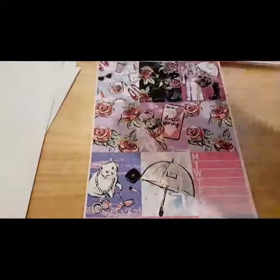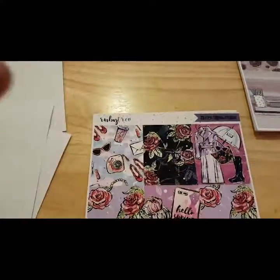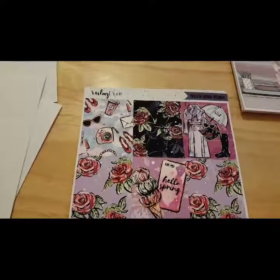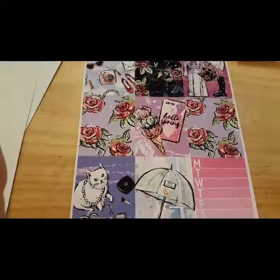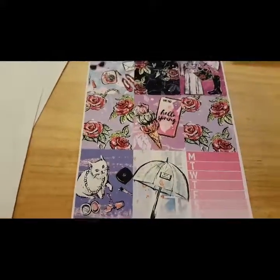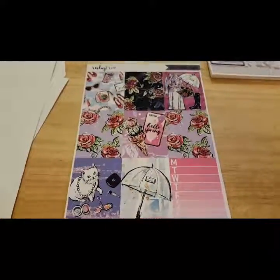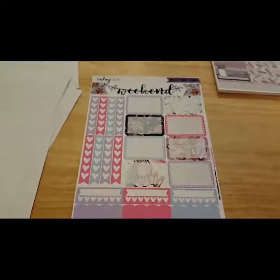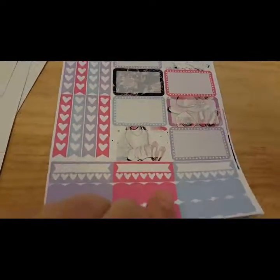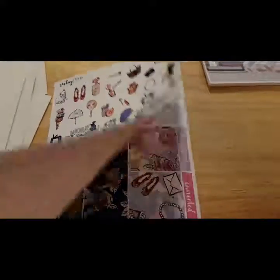The next one is called Spring Fashion. My youngest daughter wants to be a fashion designer when she grows up, so even though it says Spring Fashion and Hello Spring, I want to use it for her the week of her birthday on my planner, which is in September. So I just won't use the Hello Spring — I'll just use it in a different spread later on. But I just love the colors. Those roses are absolutely gorgeous. There's the weekend banner — just so pretty.